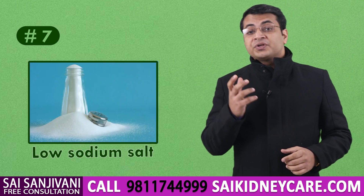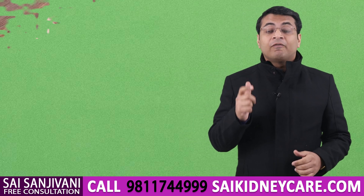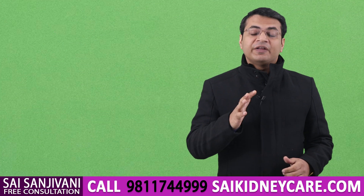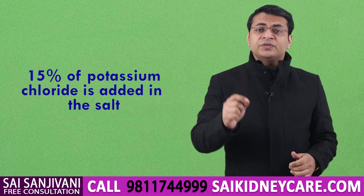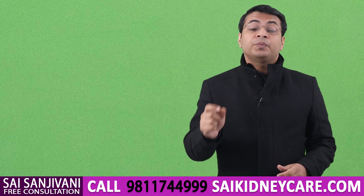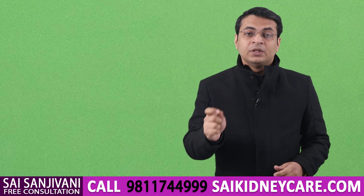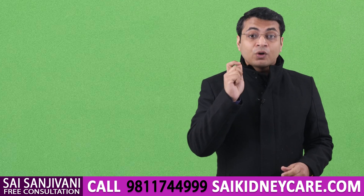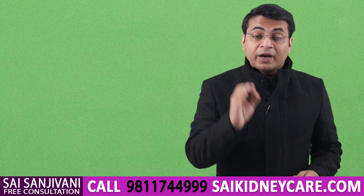The next food item to avoid is low sodium salt. Some kidney failure patients use low sodium salt to manage high blood pressure, but they don't realize it can be very dangerous. Low sodium salt has potassium chloride added artificially — approximately 15% potassium chloride. Because of this added potassium chloride, the level of potassium increases in kidney failure patients, since the non-functioning kidney is unable to filter out extra potassium. This can cause heart attack, so all kinds of low sodium salt must be avoided.